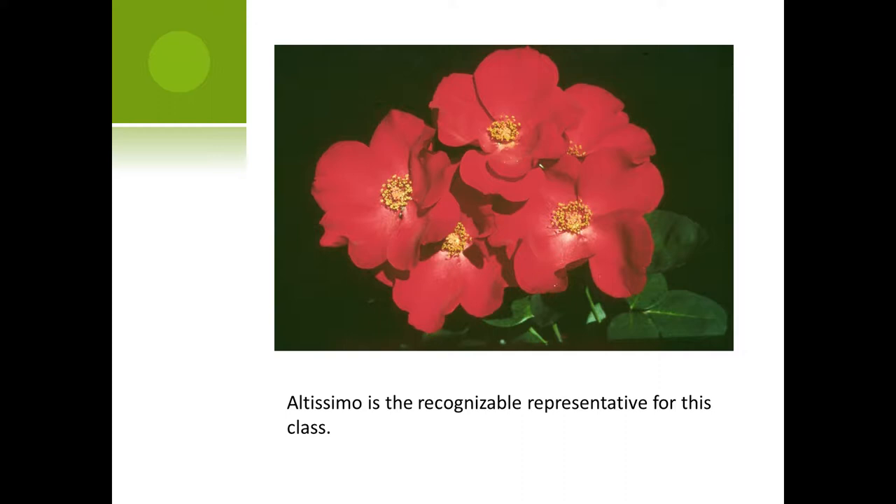This is an example of a large-flowered climber. Everybody recognizes this rose as a climbing rose — this is Altissimo. Altissimo has seven or more petals. It's considered a semi-double, not a single, because it usually has up to 11 petals and you just can't pick those petals off and make a single rose out of it. It's very obvious you've messed with it. But this is a representative of the large-flowered climbers.